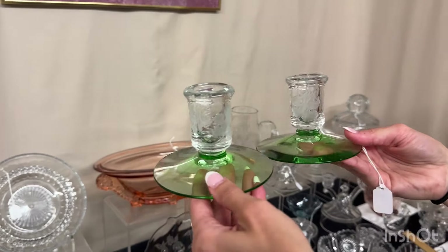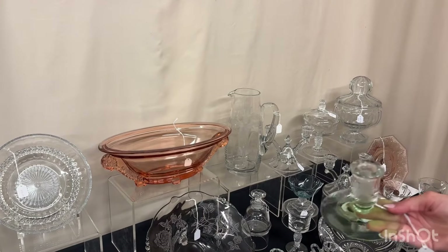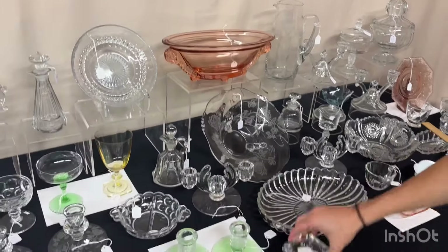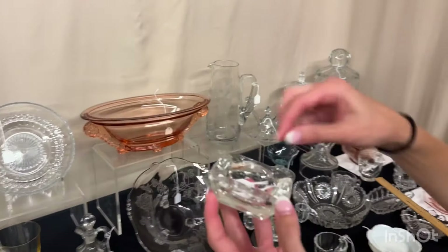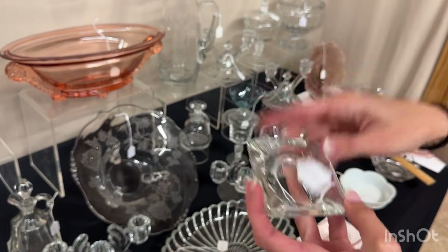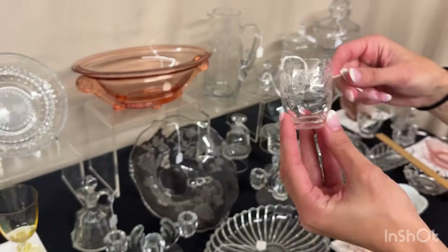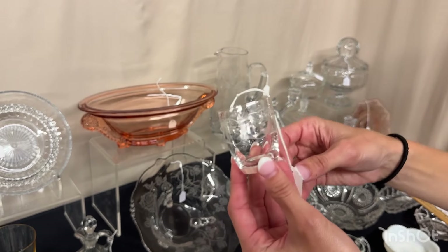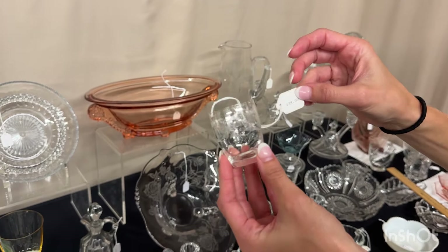Moongleam footed oak leaf candle holders. The pair. $45. An ashtray — Puritan. $15. One available. We have one Moonglow shot — national shot with Moonglow cutting on it. $28.